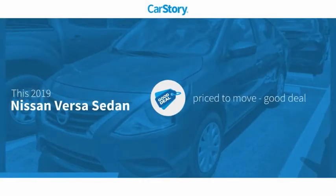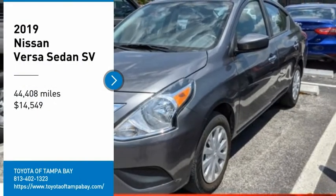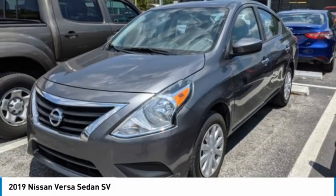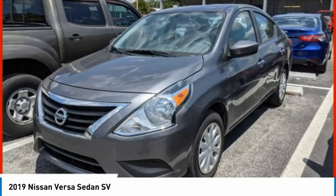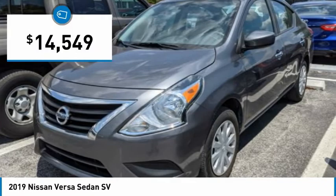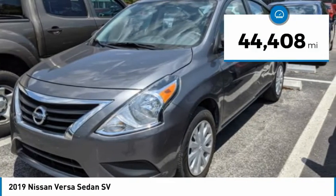CarStory research indicates this vehicle is priced below the average market price. With these ratings, we are pleased to show you the 2019 Versa with its roomy and inviting interior, impressive technology, and exceptional gas mileage. The Nissan Versa is smart to own and fun to drive, and is priced below $15,000. This vehicle has less than 45,000 miles.